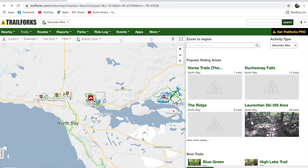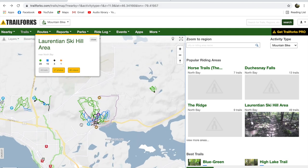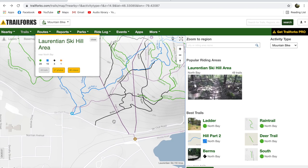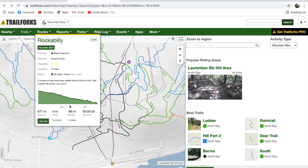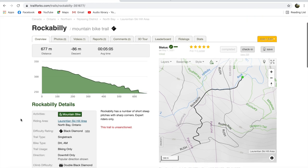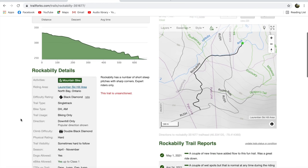If we fire up Trail Forks here, I can show you where the trail is located. It's in the Laurentian ski hill area of the North Bay trail networks, nestled around rush and berms. Highlighted here is Rockabilly. If we open it up, you can see it's 677 meters long and almost all downhill with a couple of steep sections at the end.